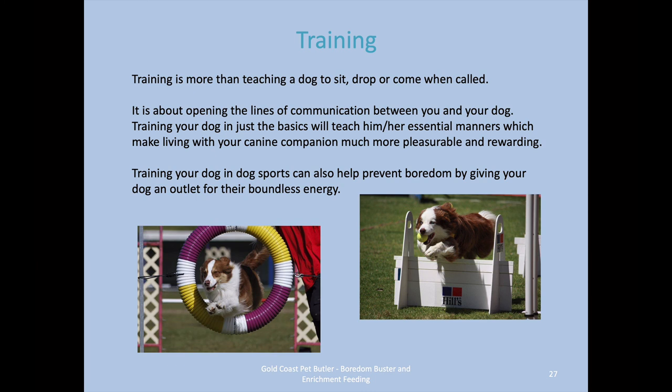Training is more than teaching your dog to sit, drop, or come when called — it's about opening the lines of communication between you and your dog. You've got the basics that you can teach them, the essential manners to make living with them more easy, pleasurable, and rewarding. Training in dog sports can also prevent boredom — things like agility and flyball. A lot of clubs teach locally, or you can do some training online. Teaching your dog dog sports is a bit like taking the kids to netball every weekend — it's great fun and a great way to get out energy for both of you.